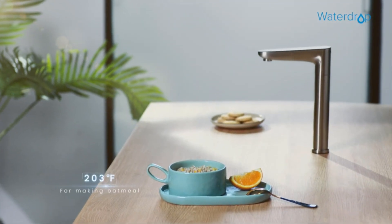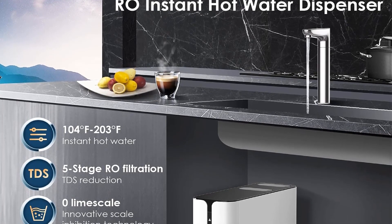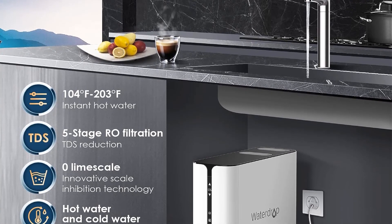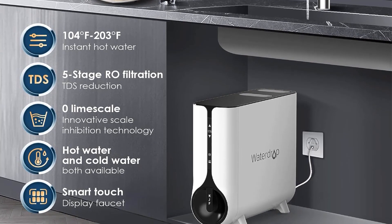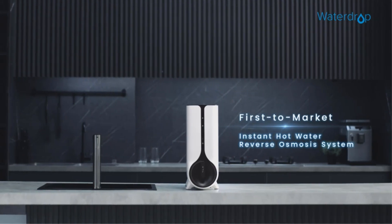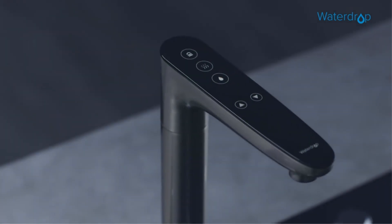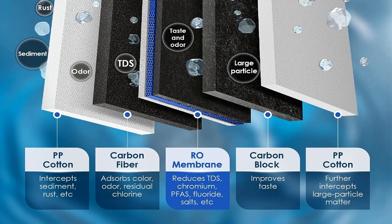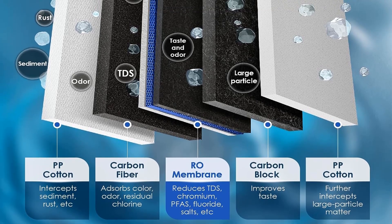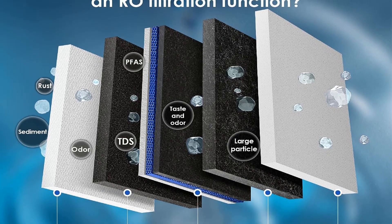The Waterdrop WDKJ-600 Reverse Osmosis Instant Hot Water Dispenser stands out as a multifaceted unit, seamlessly combining water heating and filtration. With a powerful maximum wattage of 820 watts, this dispenser provides instant water heating capabilities. Employing a sophisticated reverse osmosis system, the unit filters water in five stages, effectively reducing unwanted chemicals and mineral salts without compromising water quality. The heated water is stored in a 70-ounce stainless steel tank.